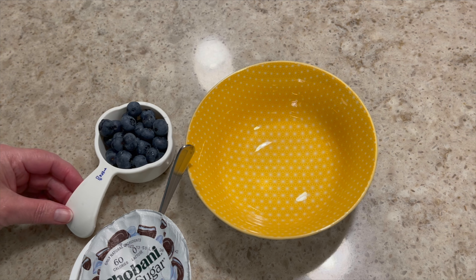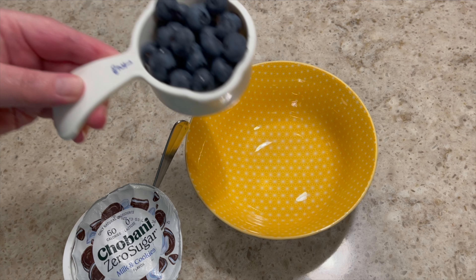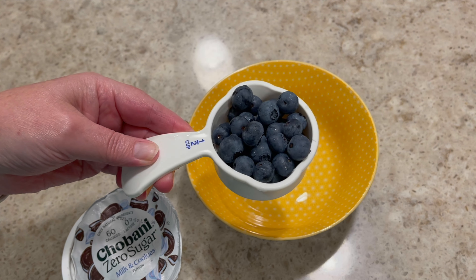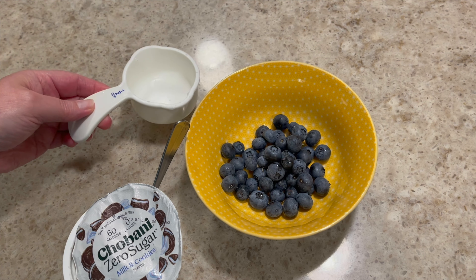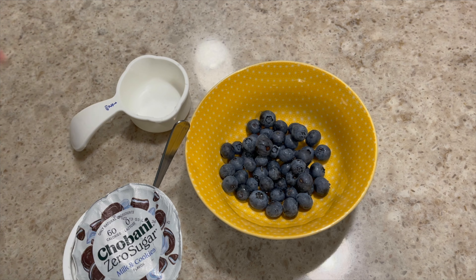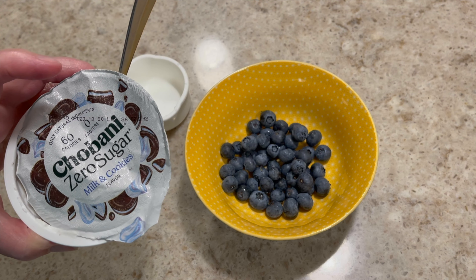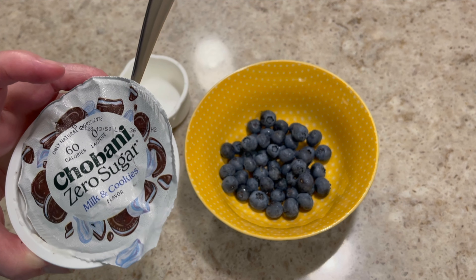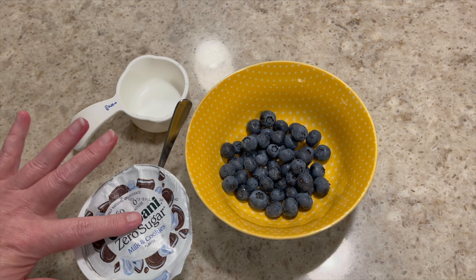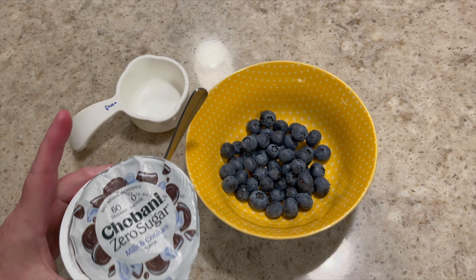I am ready for some dessert. Tonight I'm going to make a little parfait. What I have here is half a cup of blueberries — these blueberries are so delicious, they're from our local farm stand. So I'm going to pour that in the bowl. Next, I'm going to pour in my Chobani yogurt. This is the milk and cookies one. I've mentioned it many times on my channel — I really like it. I don't really like to have it every day.